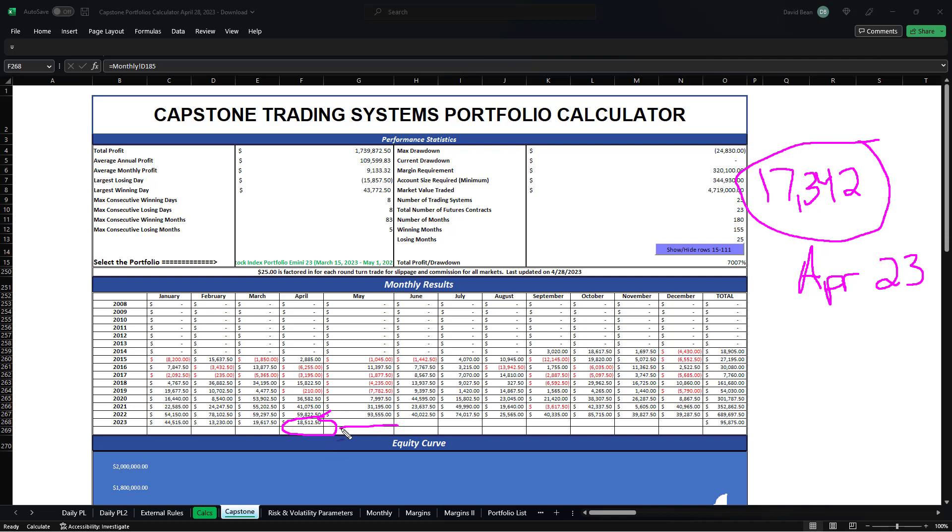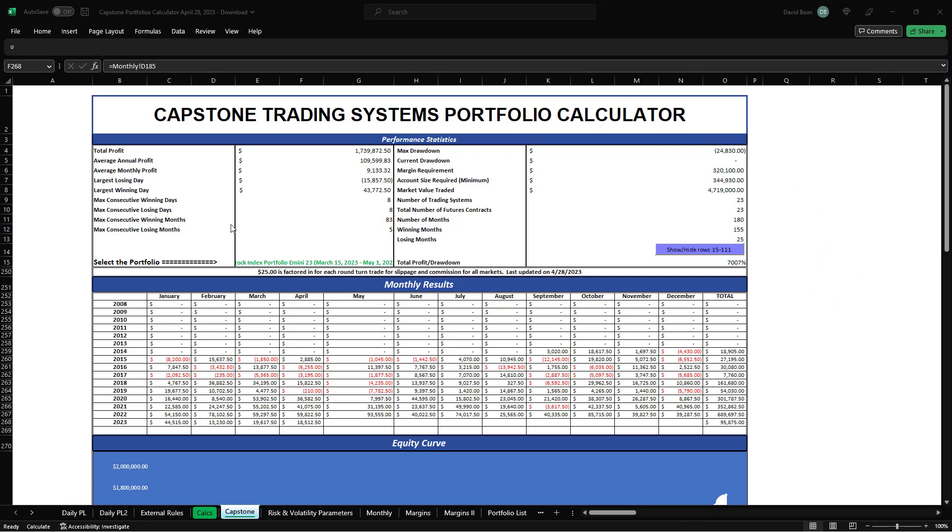We traded the same setup all month, and officially we're trading it through May 1st. I have transitioned today to the updated portfolio, and I'm going to show you the updated portfolio next. They're pretty similar — there are just a few changes, and I'll send an email out about those.